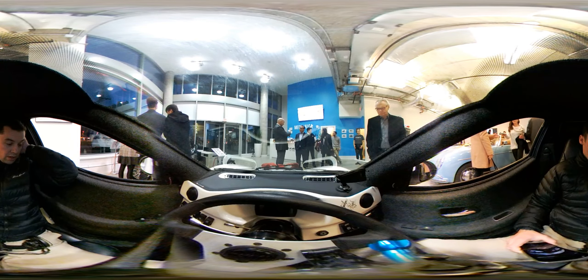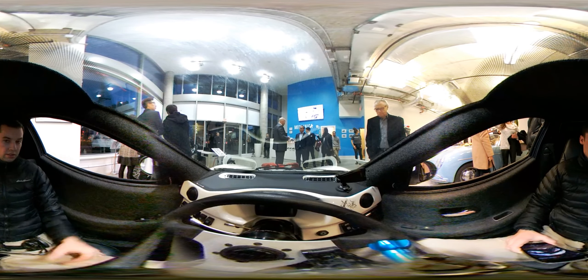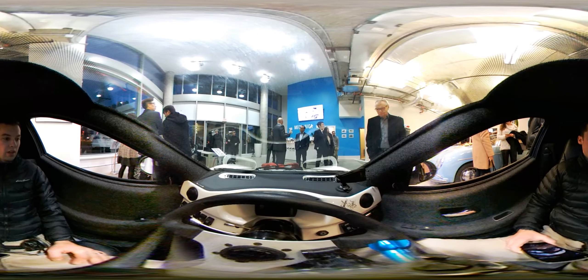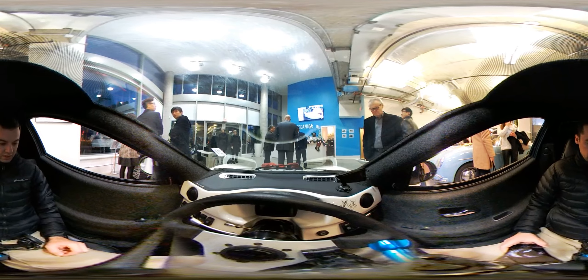Hello everyone, I'm in Vancouver. It's December 15th. Electro-Mechanica is a local EV startup. They have something called Solo and I'm sitting in it right now. This is a 360 degree video, so feel free to look around and move around.